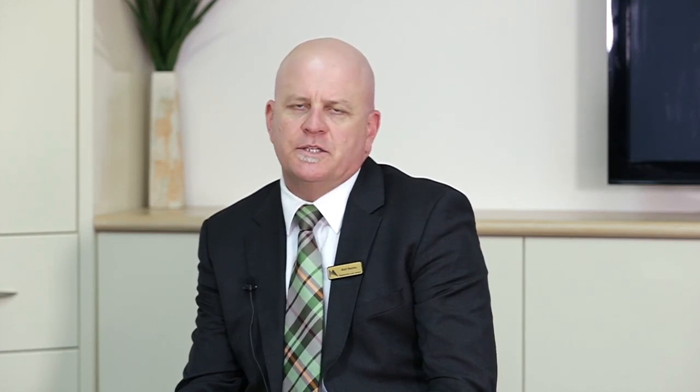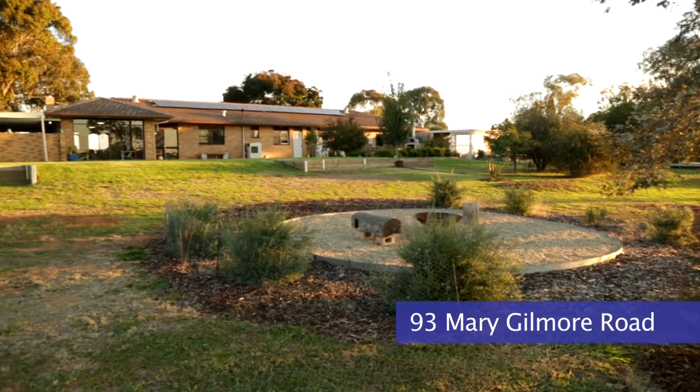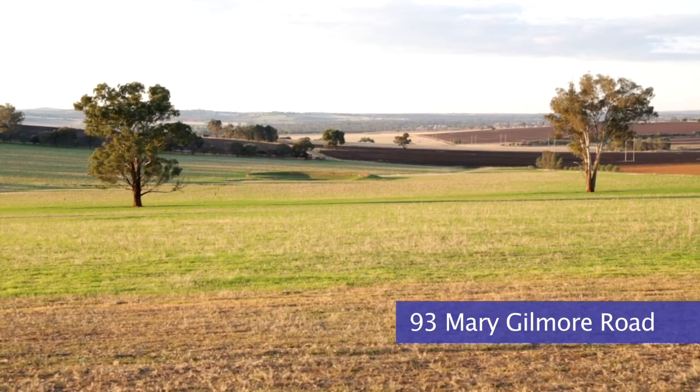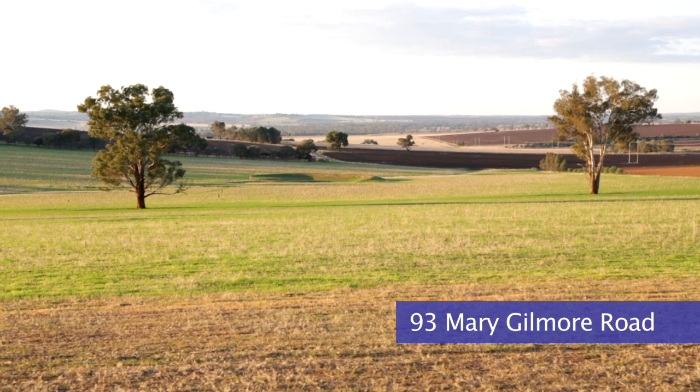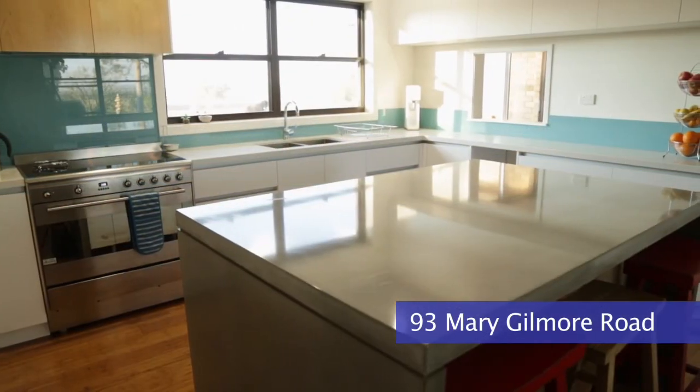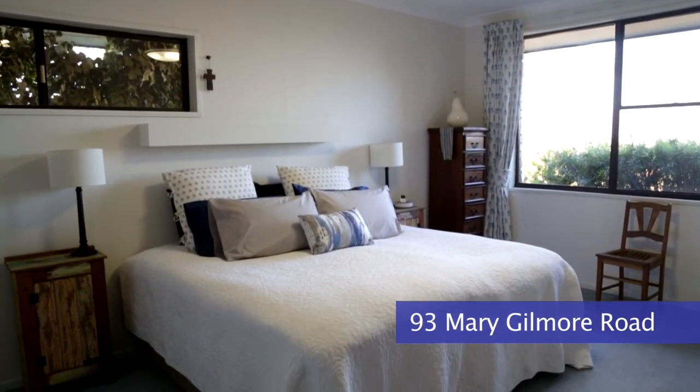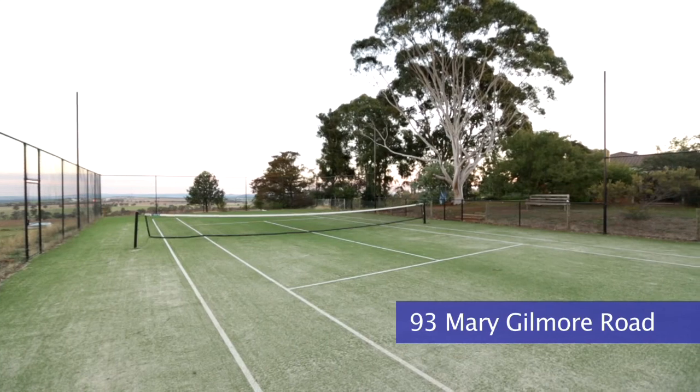Out of the new listings, three rate a special mention. First, 93 Mary Gilmore Road — it's on 135 acres in a fantastic location. It sits nice and high on the hill with 360-degree views. It's got four bedrooms plus a study and a fantastic synthetic tennis court.